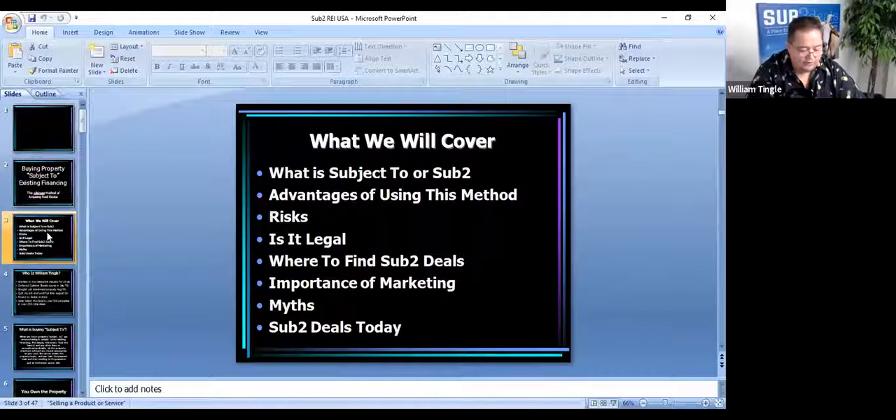The importance of marketing. We talk about sub-two as a form of buying where you don't need financing — you don't actually have to have cash, you don't have to have the ability to get bank loans. Probably most of your expenditures will go toward education and marketing. We're going to talk about several different ways that you can market, some of them low cost and some of them with no cost at all.